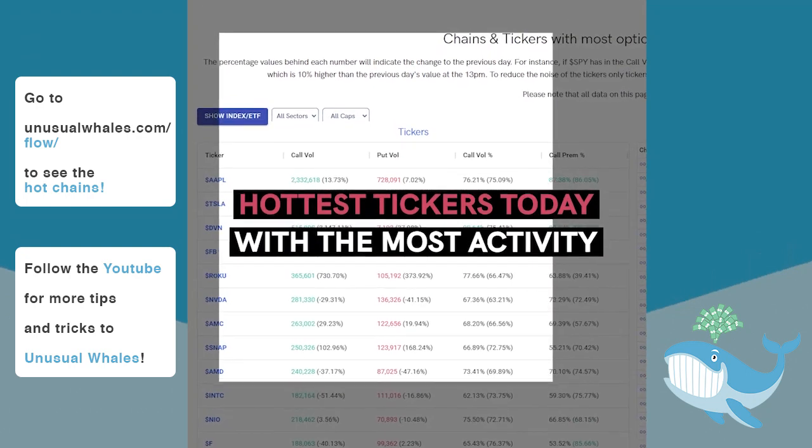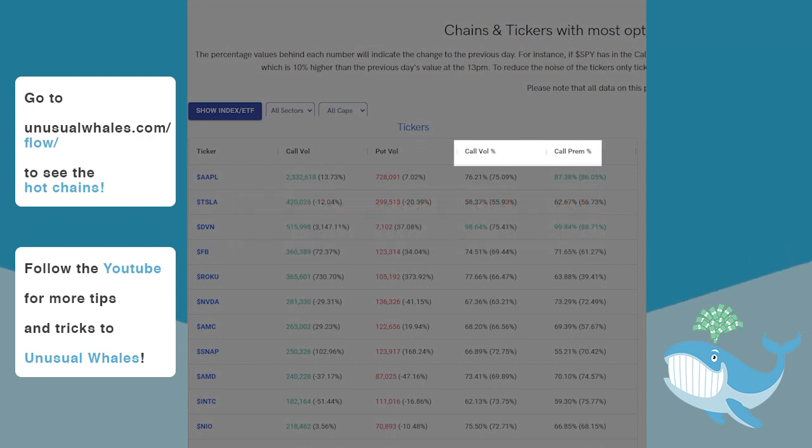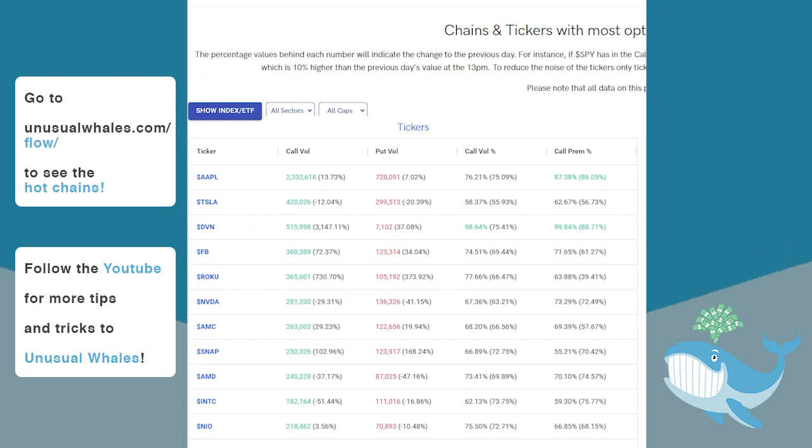The Tickers panel shows the most active tickers by their Call and Put volumes, their Call volume percentages, and Call premium percentages. Put volume percentages and Put premium percentages are not shown at this time.